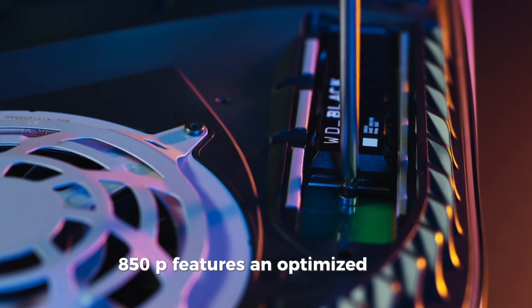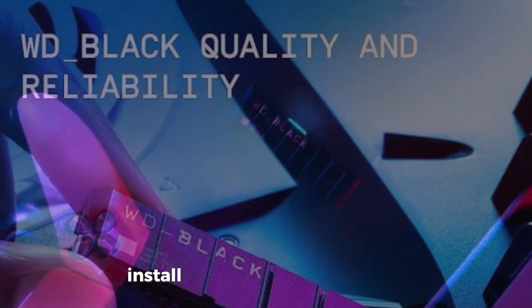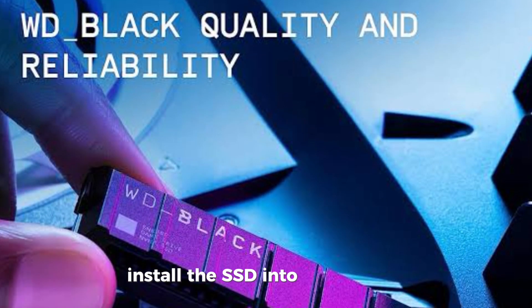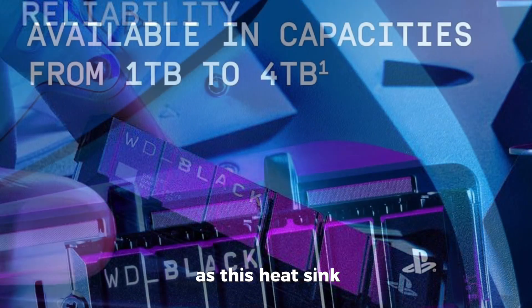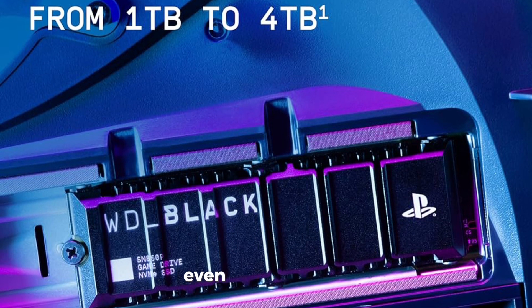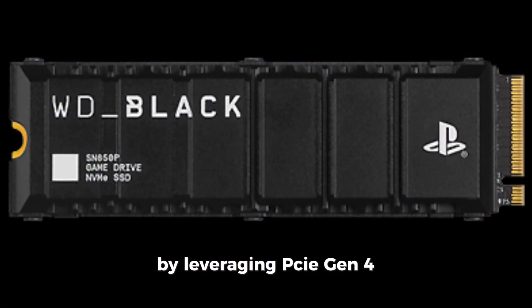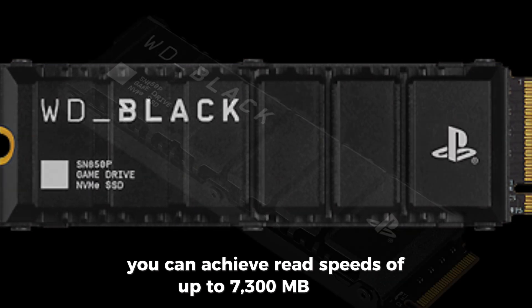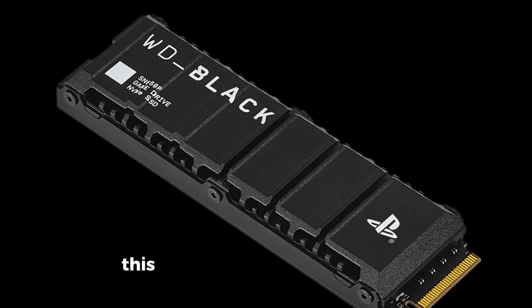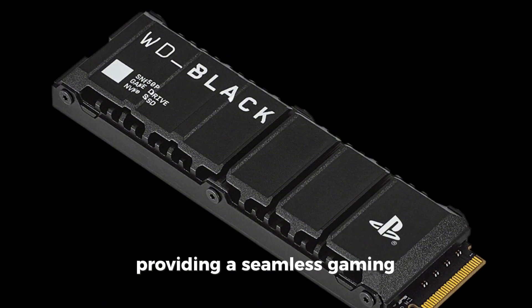The WD Black SN850P features an optimized heatsink designed specifically for the PS5, allowing you to easily and seamlessly install the SSD into the M.2 slot. You don't have to worry about heat management, as this heatsink ensures that performance remains at its peak even while gaming. By leveraging PCIe Gen 4 technology, you can achieve read speeds of up to 7,300 MB/s, meaning your games will load almost instantly, providing a seamless gaming experience.